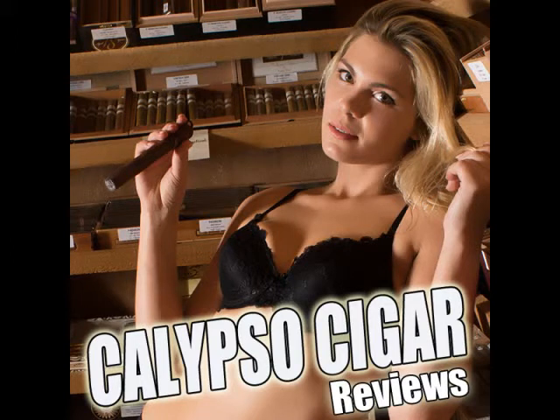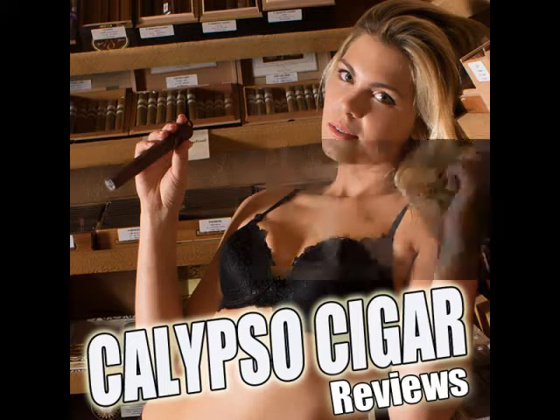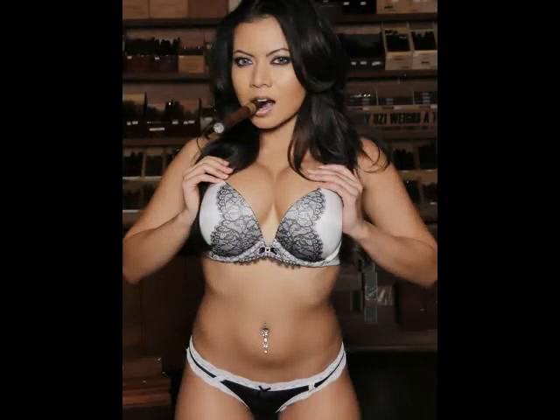We should mention we are at the Calypso Cigar Shop and Lounge in Richardson, Texas. As always, thank you to Mr. Poehler for the cigars. Thank you — my pleasure. I always enjoy sitting down and having a good cigar with friends.